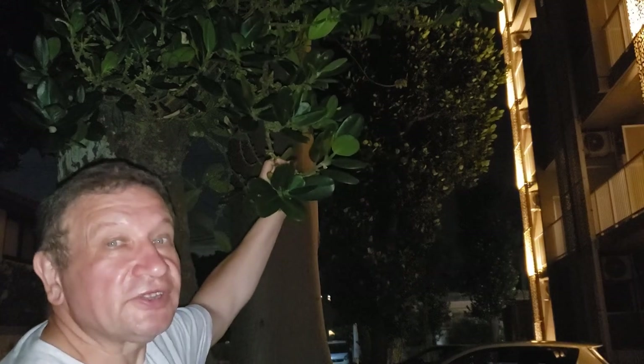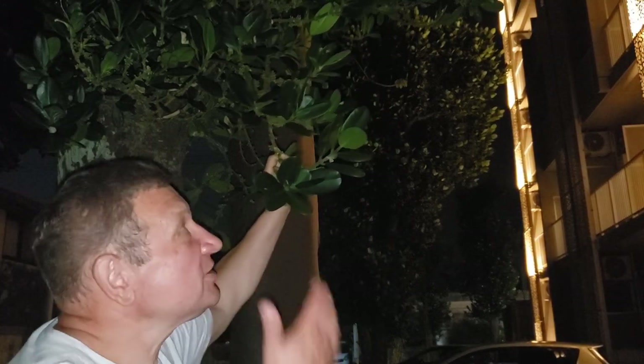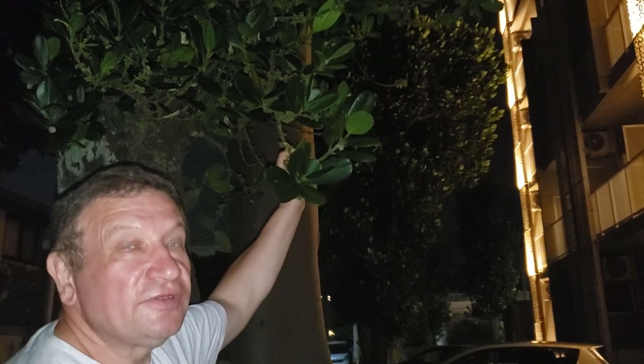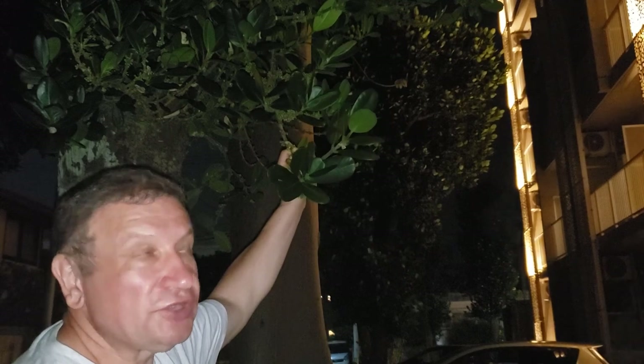Hello, welcome to the botanical night. This is a night on March 28th and this is Ishigaki Island, which is close to Taiwan but belongs to Japan.